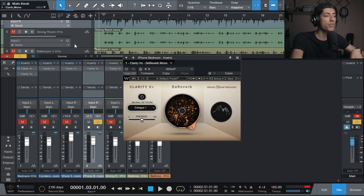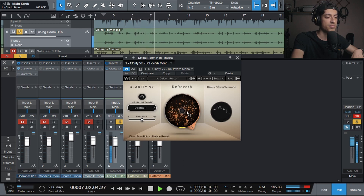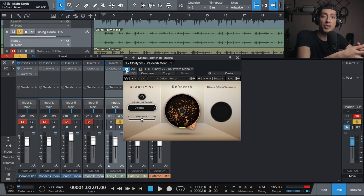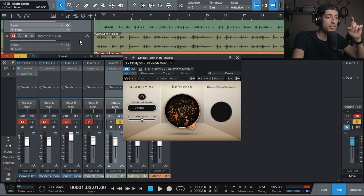Now, to a different room. We have a dining room with this recorder. You can hear the refrigerator in the background. There's a lot more reverb here because it's a bigger space, and the plugin is handling it really well. It doesn't sound as natural anymore — I think it's getting confused because of the background noise of the refrigerator — but it still helps a lot.